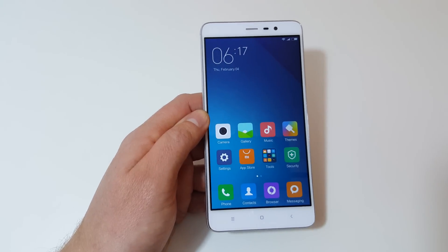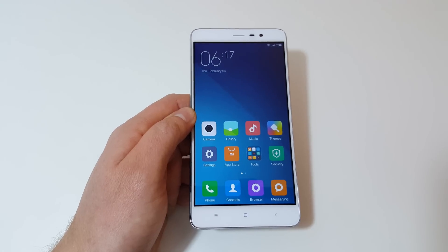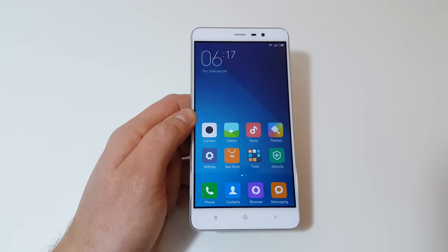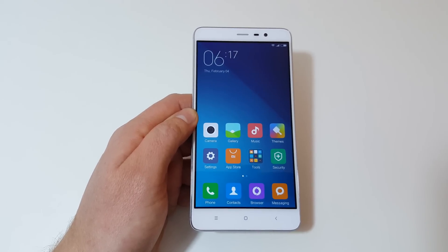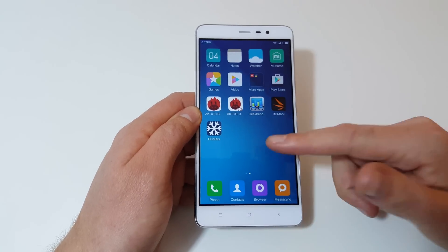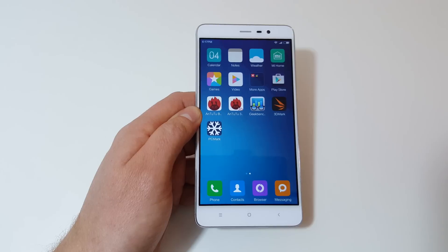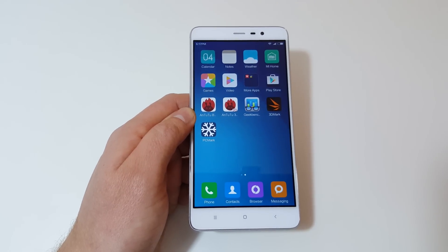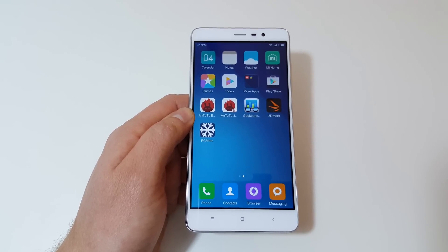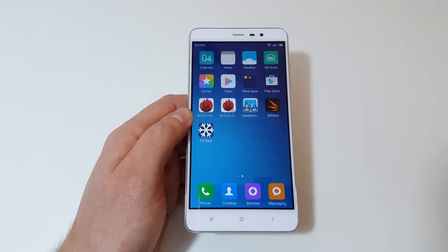This is just a quick video for those people screaming out for benchmarks who want to know how fast the Snapdragon 650 is — well, pretty damn quick. Everything within the phone seems very fluid and fast. I have a lot more coming up: a 1080p video test, camera tests, and my full review which will probably be out within a week or so. Do check back on the channel for that. Thanks for watching and see you soon.